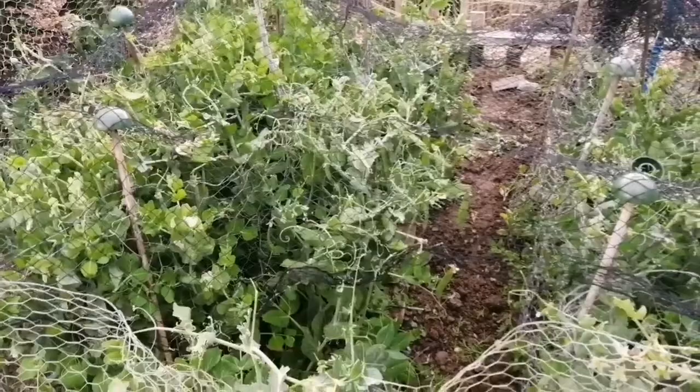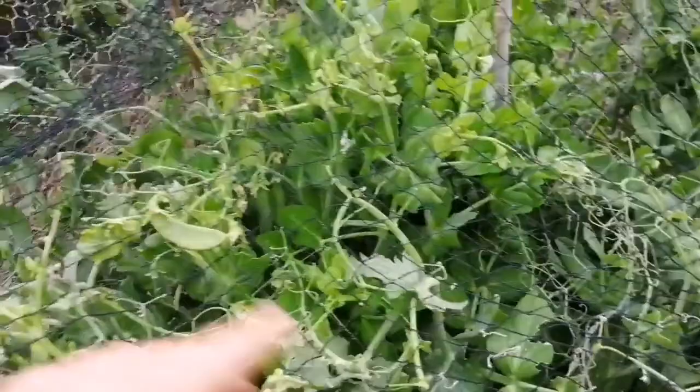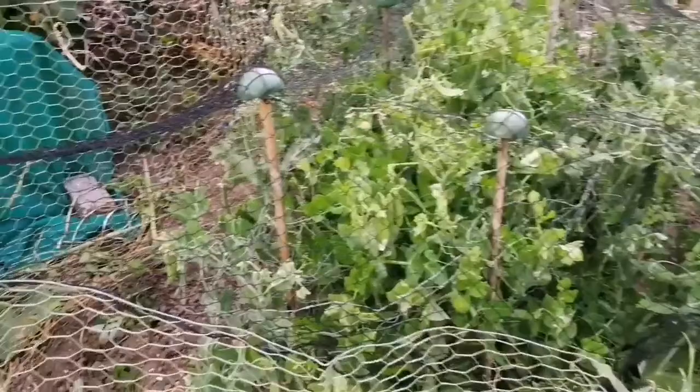It's really hard to get in there. I netted this thing well, which keeps the pigeons out. You can see where there's pigeon damage at the top - they sit on the top and just nibble on the top leaves, so that's why I netted there. But then the pea tendrils kind of cling around it and it's actually really hard to get in to pull it away and harvest them. Live and learn.